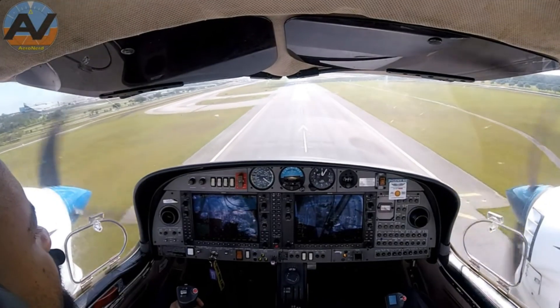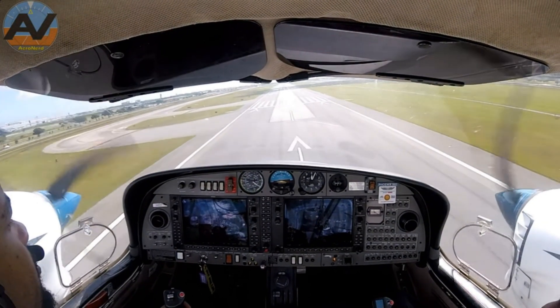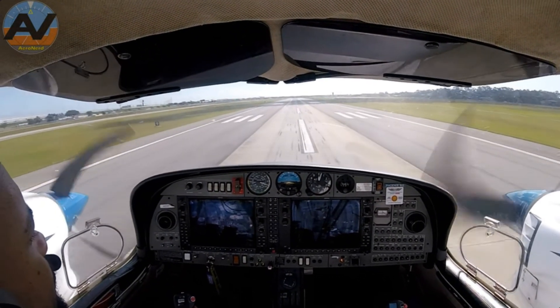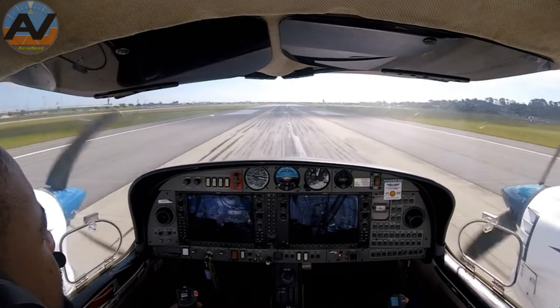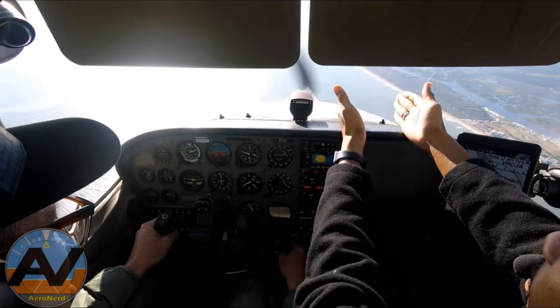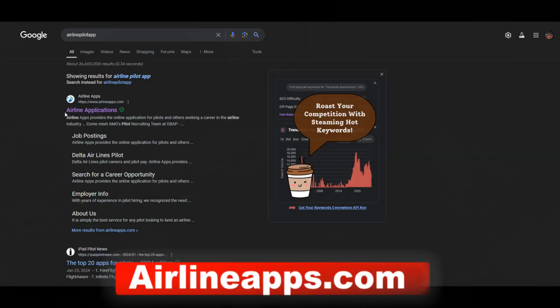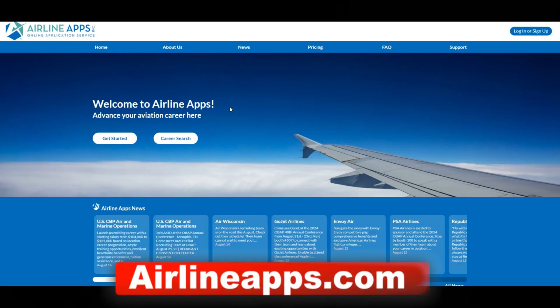Some pilots at this stage aren't sure whether they want to be a flight instructor, do banner towing, or figure out how to build the 1,500 hours needed for the airlines. The most common way to build hours is flight instructing. I'd personally pick flight instructing because you learn so much — especially from your students — and you become a better pilot while doing it. If I could do it all over again, I'd do it without question.